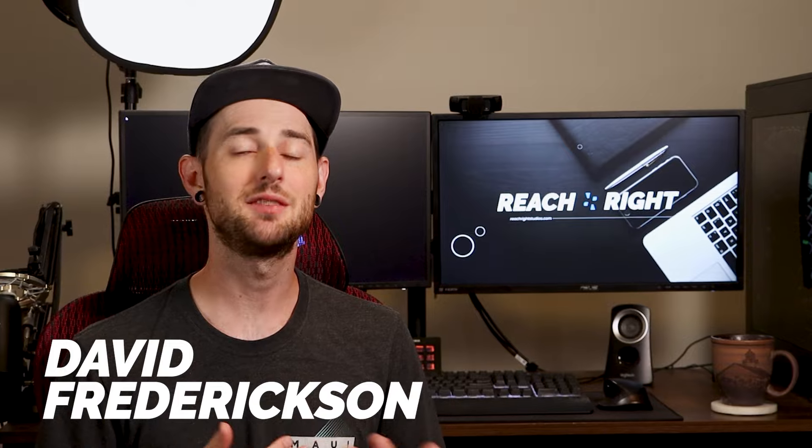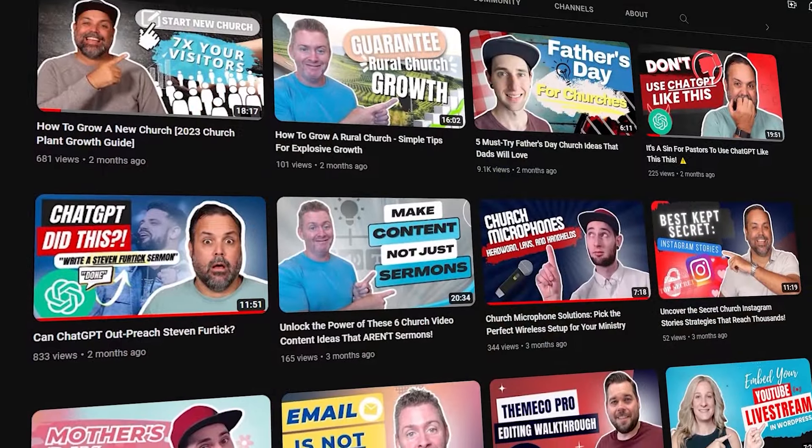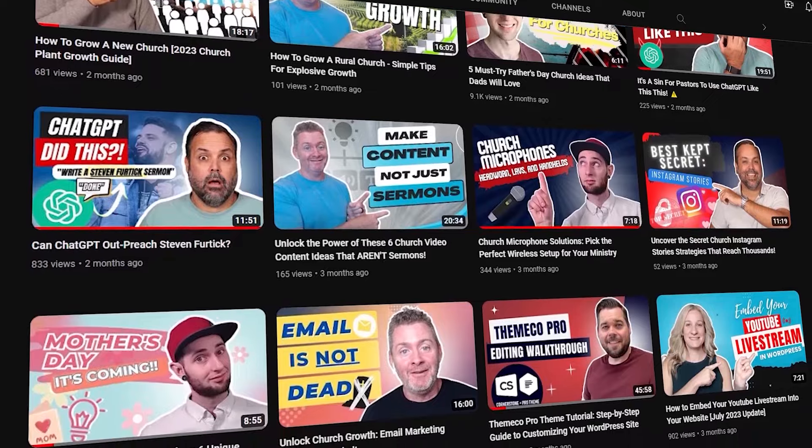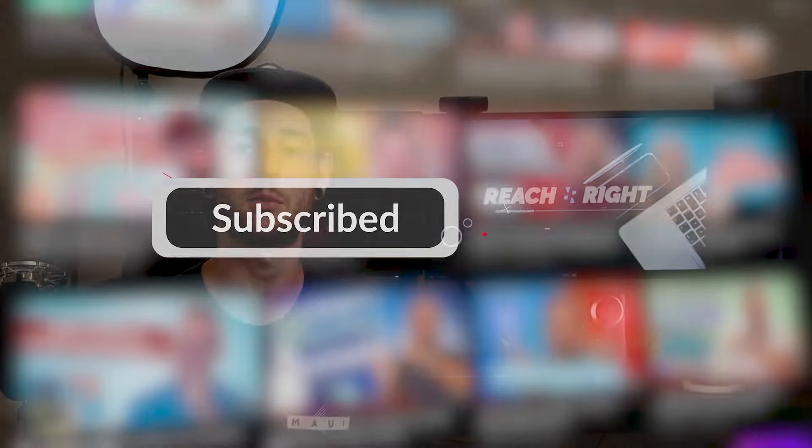How's it going, everybody? My name's David. I'm the head video editor here at Reach Right, and we like to make content like this that helps out churches and ministry leaders all the time. So if this is the kind of stuff that interests you, it would mean a lot to us if you could hit that like button and subscribe so that you're notified every time that we release new content.